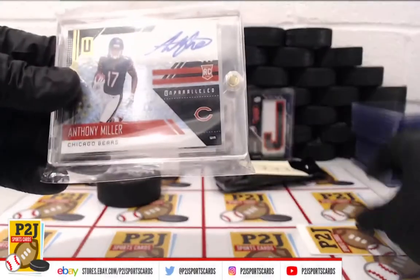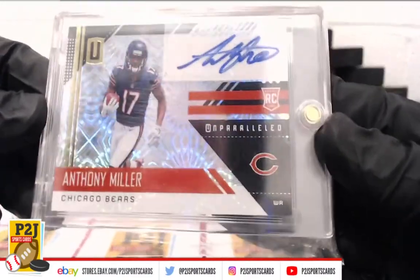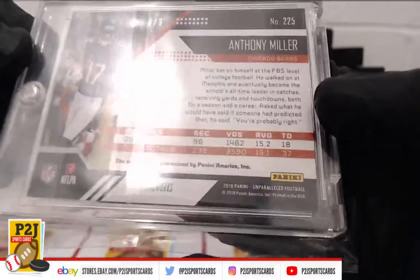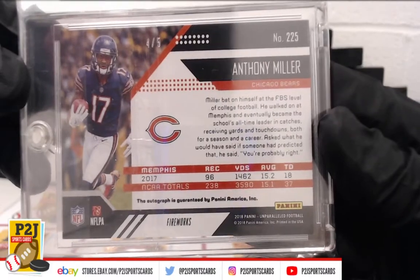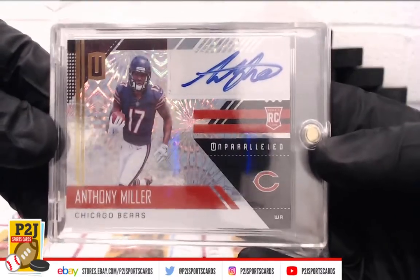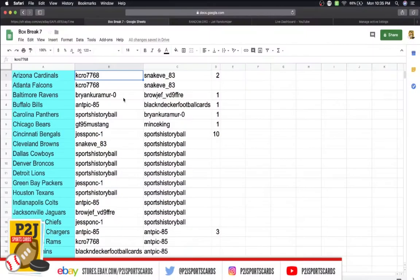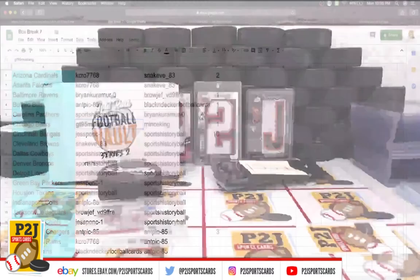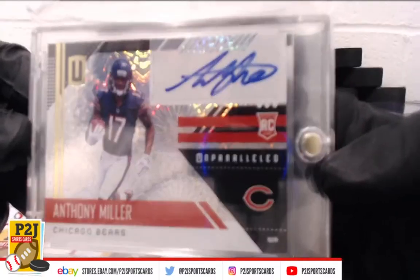We have ourselves a rookie auto — Anthony Miller, Chicago Bears, on parallel. Very nice. This is four of five for the Chicago Bears. Anthony Miller, four of five for the Chicago Bears, will go to GT95 Mustang. Congrats GT on the Anthony Miller Chicago Bears four of five rookie auto — very nice!